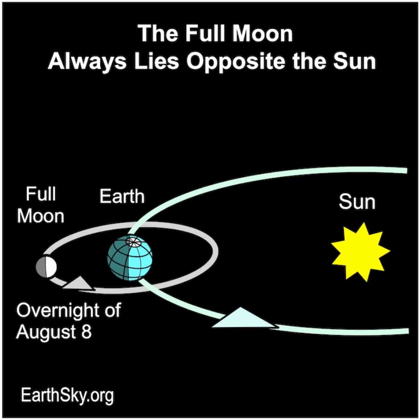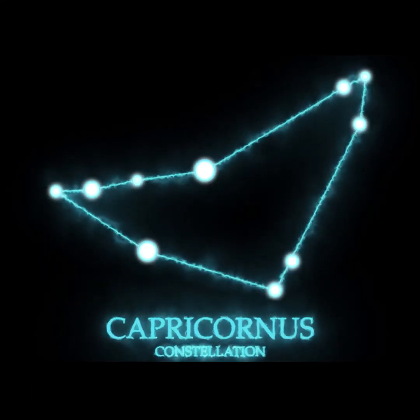The moon's dayside, its fully lighted hemisphere, directly faces us. The August full moon will be located in the direction of the dim constellation of Capricornus. You'll need to wait for the bright full moon to move on before you can see the dim stars of Capricornus. Dark, rural skies will also help.